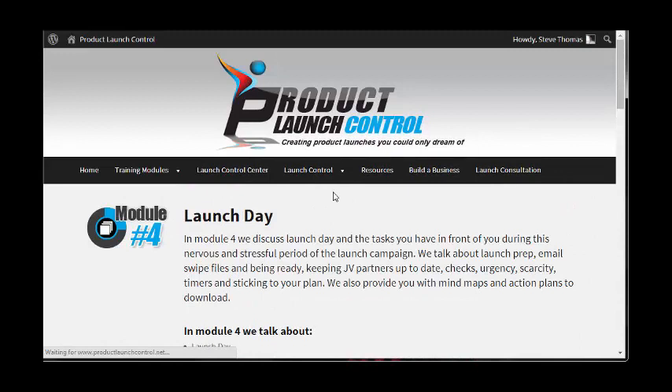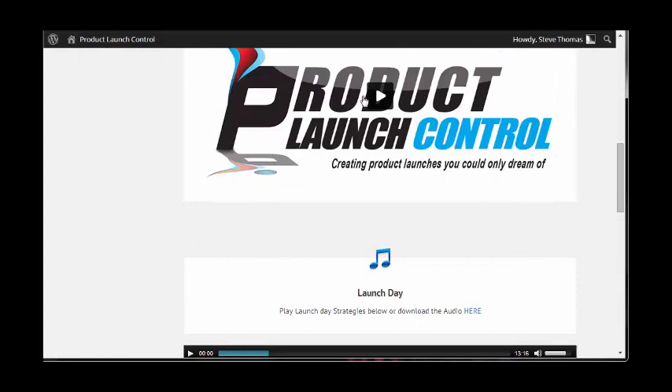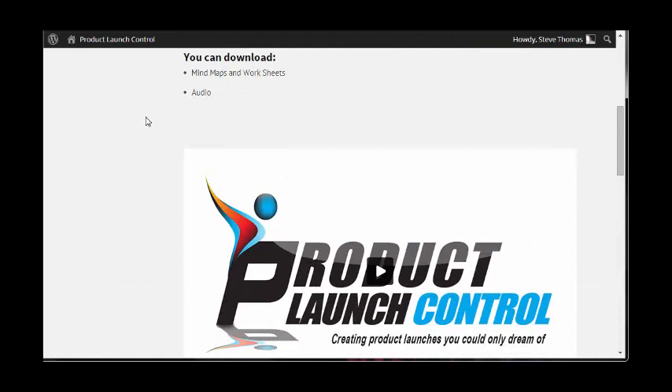Number four: Launch Day. This is a 13-minute video. You get the slides, the worksheets, and the mind maps as well.